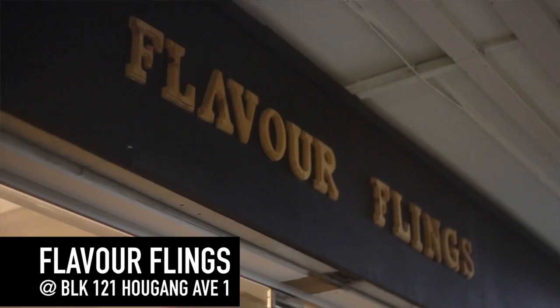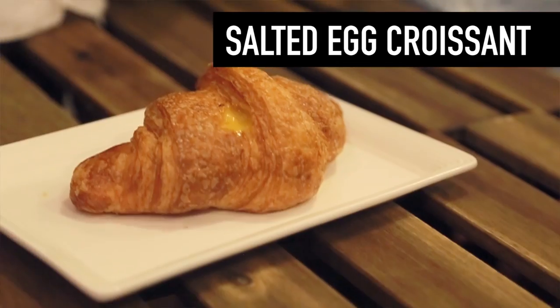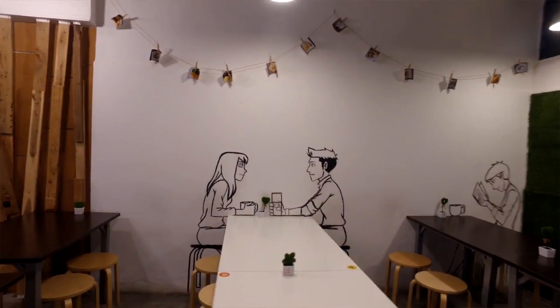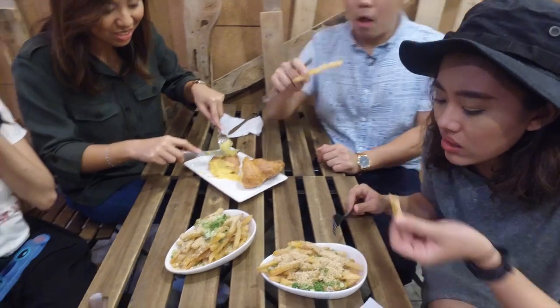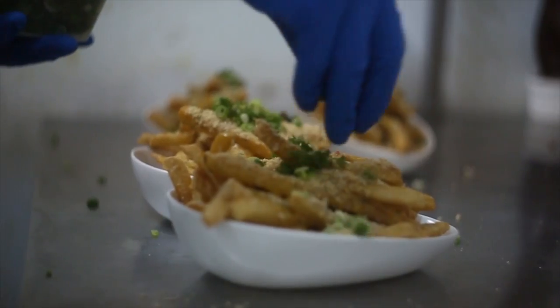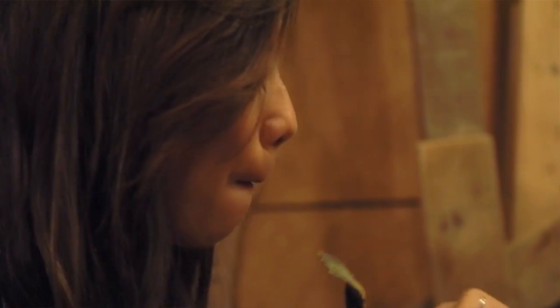We are here at Flavor Flings to try two of their best selling dishes — the salted yolk fries and the salted egg croissant. People have been flocking to this cosy cafe to try Singapore's first ever salted egg croissant. I really really love this croissant.